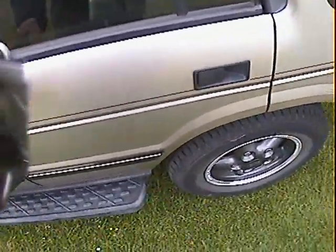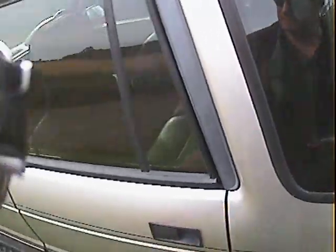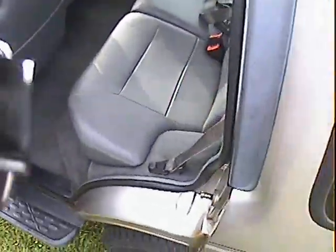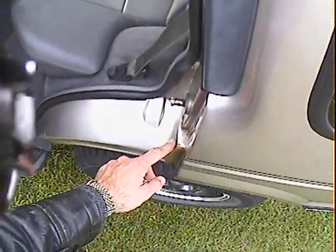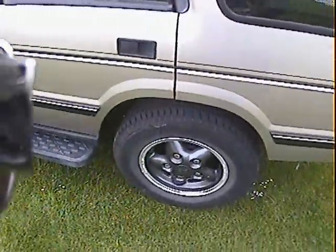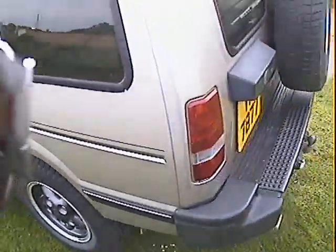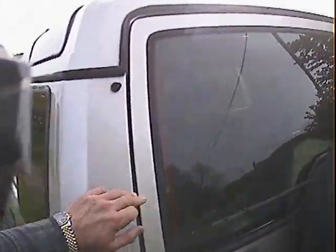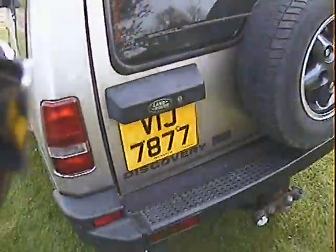Nearside rear door is nice once again, nice up above the Alpine windows there — this one's sticking down slightly. Nice in the back there. Nearside rear upper D-post is fine; there's just a little bit of surface rust just coming up there, but no more than that. Around the nearside rear arch is all nice — really, really rather good.